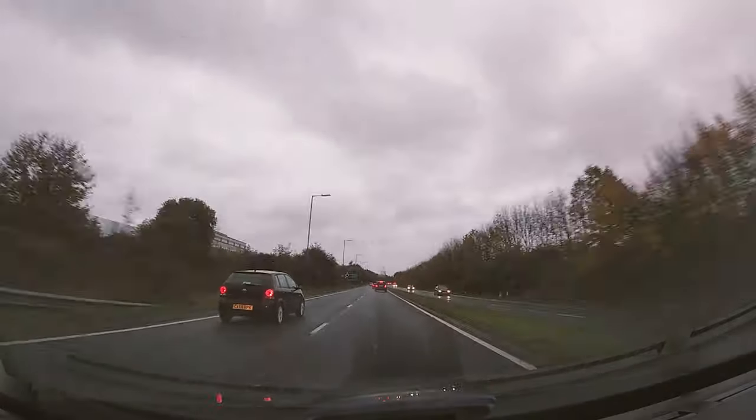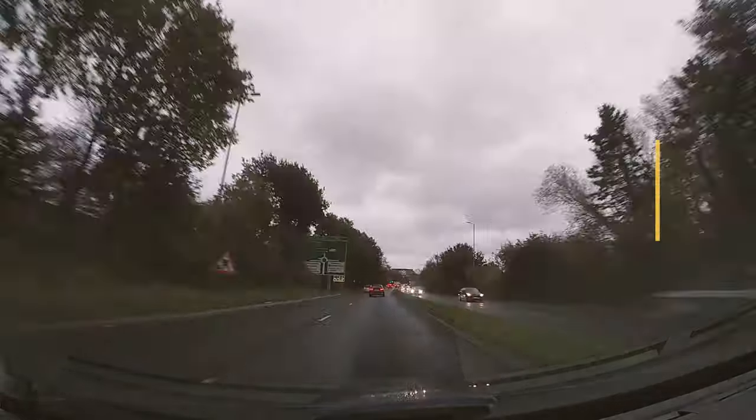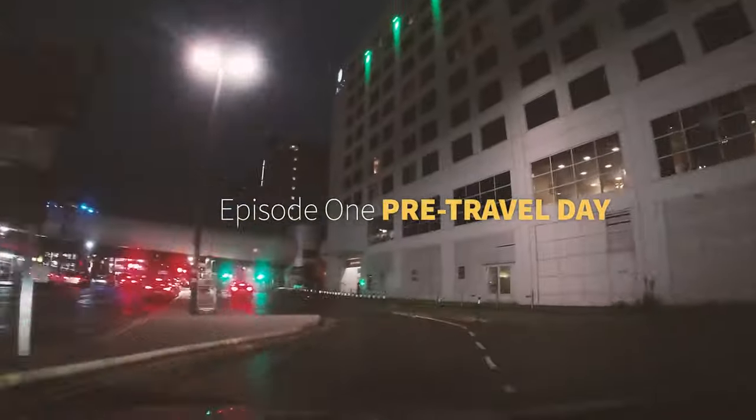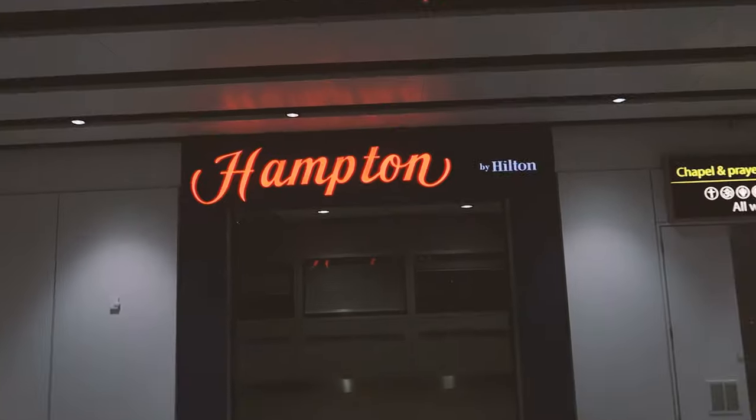We're off to Gatwick! We're going to Disney! So we are just over an hour from Gatwick. Joe's driving this time - finally. He prefers to sleep and I will remind him of this on the way home.